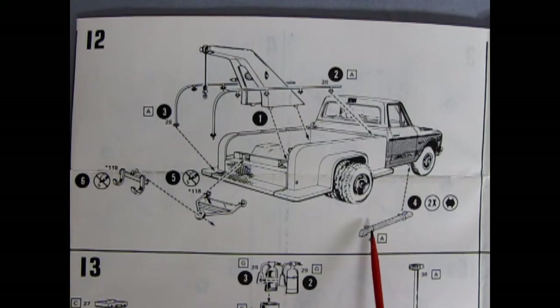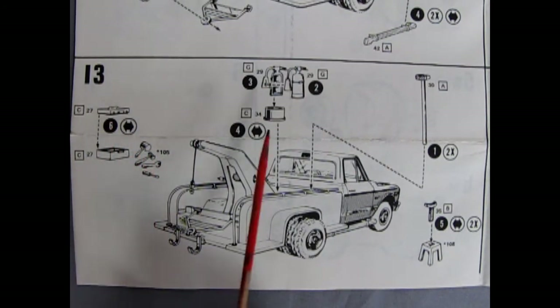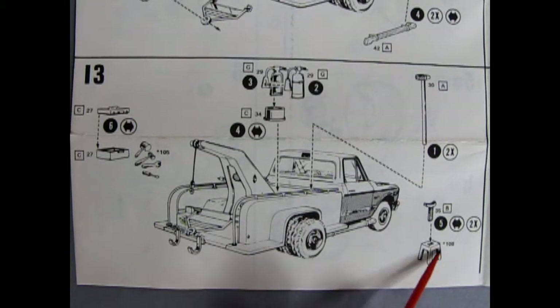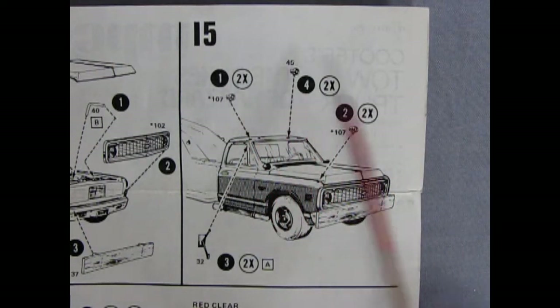Here we've got our exhaust dumps coming out the side. Then we've got all Cooter's tools going on to the truck — a toolbox with a bunch of tools inside, a fire extinguisher, a big deadweight hammer, and our jacks and jack stands. Panel fourteen shows the hood dropping in place as well as spotlights, one for each side, the upper radiator hose, and a grill. Remember to paint on that Chevy bowtie emblem, and then we've got our wooden bumper going in place. Panel fifteen has our signal lights, fog lights, and side view mirrors.